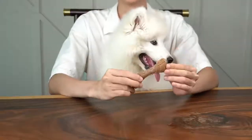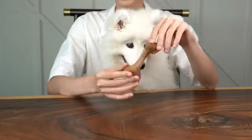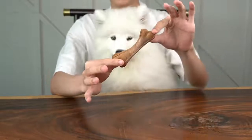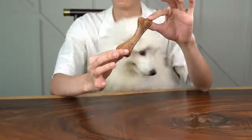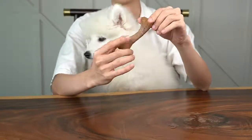Hi, this is Kyle from a professional pet toy factory. I will introduce my item for you. This is the special materials bone. The material is wood, which is a natural material for dogs.